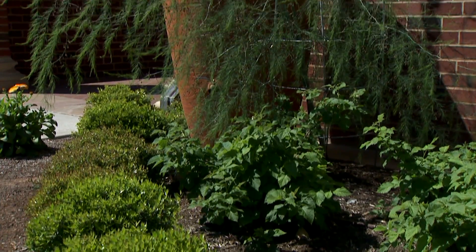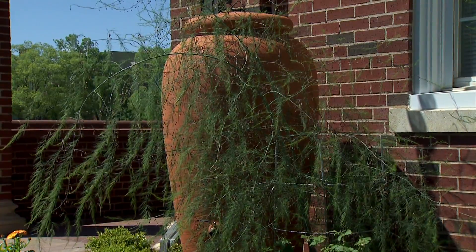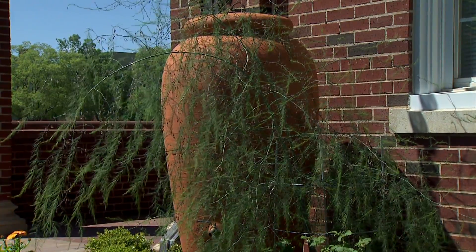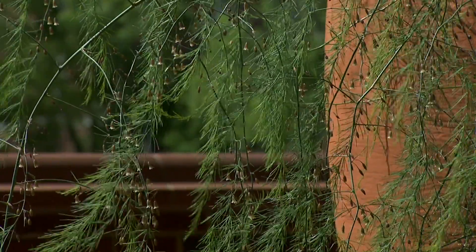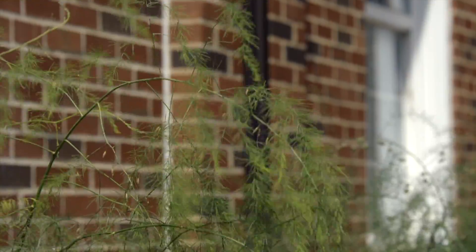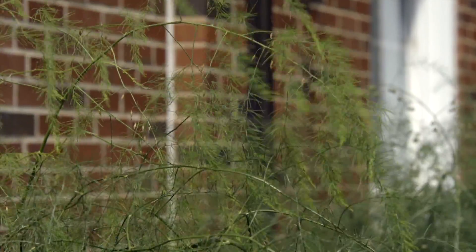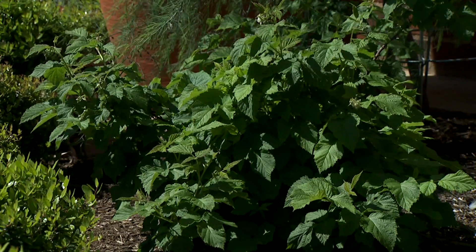We've got three plants of interest right through here. This tall, very ferny looking foliage which softens that brick wall behind us is asparagus — it's a perennial and a plant you can eat each spring. We've just planted a couple of new clumps, and the recommendation is that when you plant a new asparagus root, you want to give it at least three years to build up enough energy before you start harvesting those spears each spring.